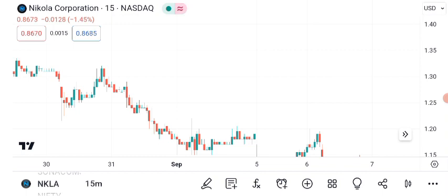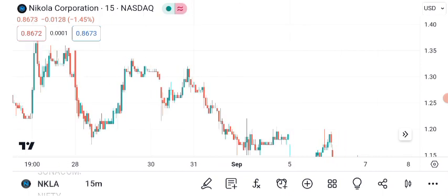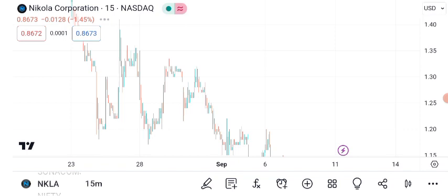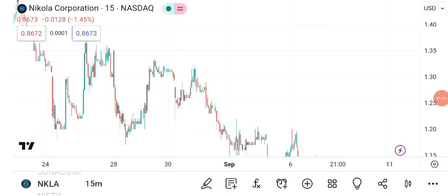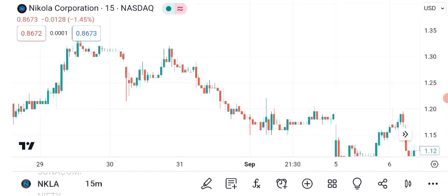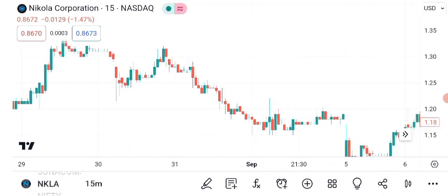So, what are the potential future targets for NKLA? Many analysts have their eyes on this stock. Take a look at this graphic showing some potential price targets. The consensus is that if the current momentum continues, NKLA could potentially hit short-term resistance around the $25 to $28 range. Remember, these targets aren't set in stone — the stock market can be unpredictable, but they can serve as benchmarks to watch as you monitor your investment.